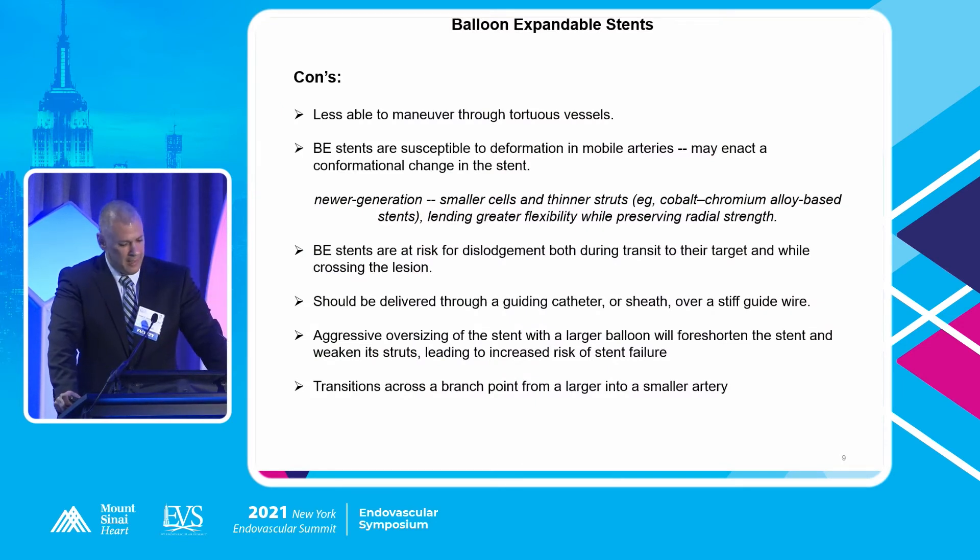Cons of balloon-expandable stents: they're less able to maneuver through tortuous vessels and tend to be bulkier in terms of their delivery system. You want to deliver them with a sheath because they can be displaced while traversing a tight lesion. These stents are susceptible to deformation in arteries that torque and twist, causing permanent conformational change — though newer cobalt-chromium constructions are more flexible than older stainless steel designs. They're also at risk for dislodgement in transit and should be delivered through a guiding catheter. Aggressive oversizing will foreshorten the stent, distort the struts so they don't oppose the vessel wall well, and lead to stent failure and premature restenosis.